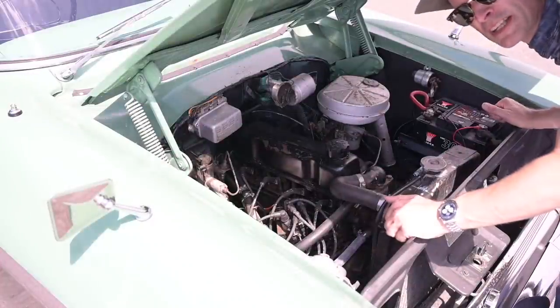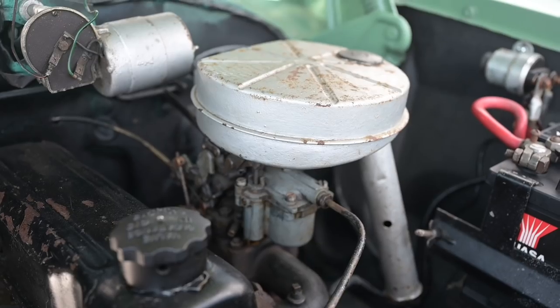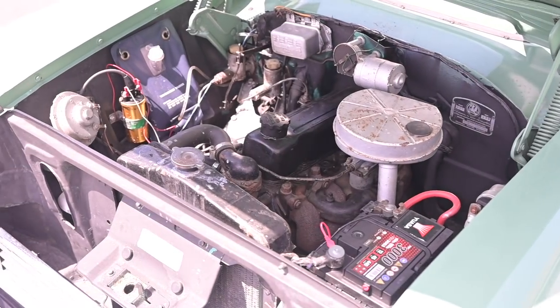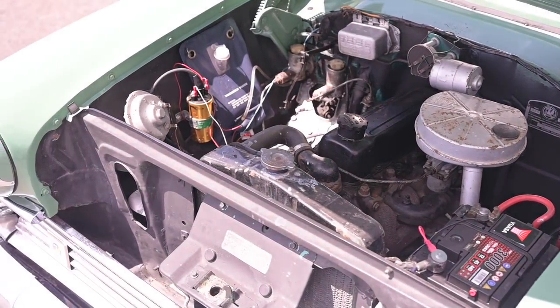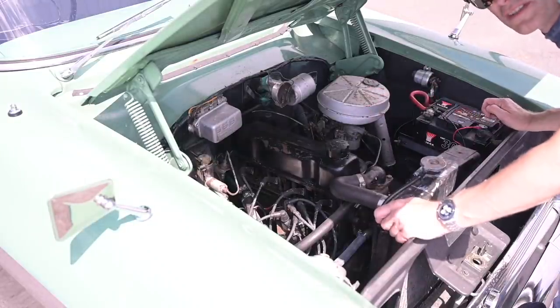This is where American gives way to Britishness — instead of a thumping V8 under here, we've got a 1508cc four-cylinder. It's an overhead-valve engine with a cast-iron block and a cast-iron head, with a cam chain, and it has a reputation for longevity and toughness.